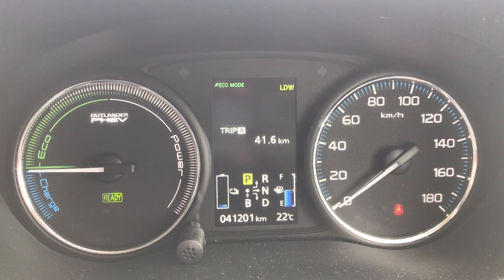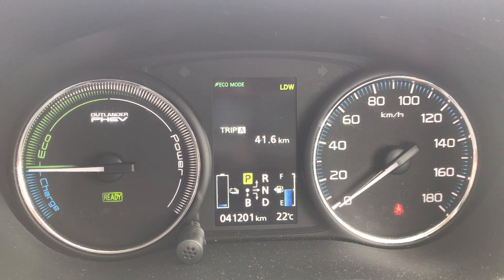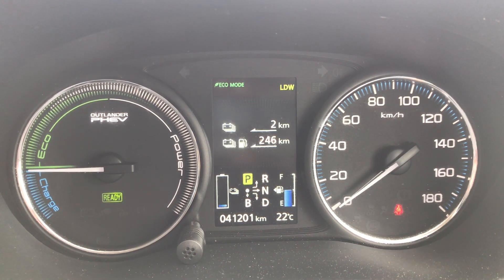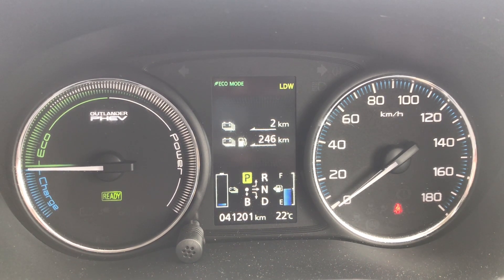So this Mitsubishi is in pretty good order battery-wise. I think the battery was 94 or 96 percent. So there we go — just the different displays on the Mitsubishi plug-in hybrid electric vehicle.